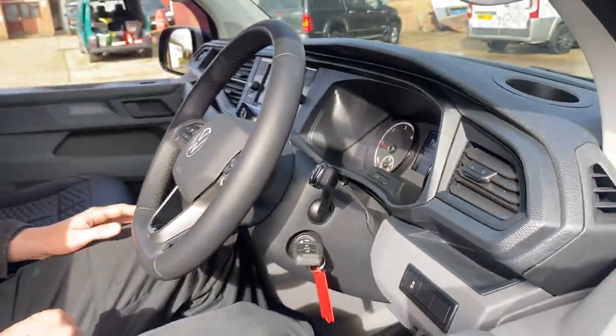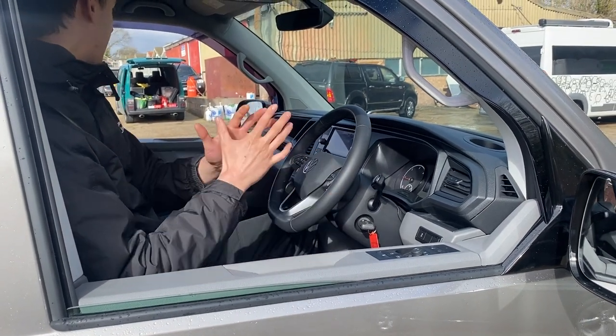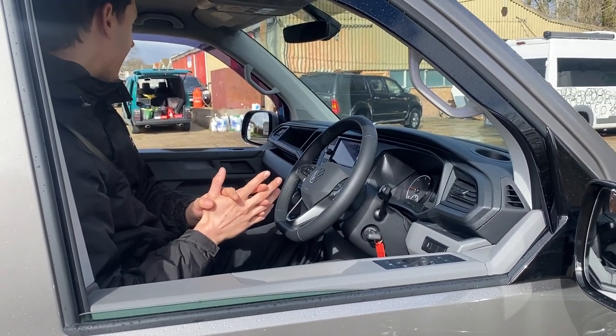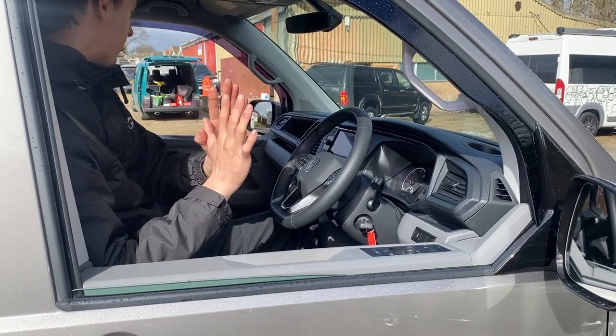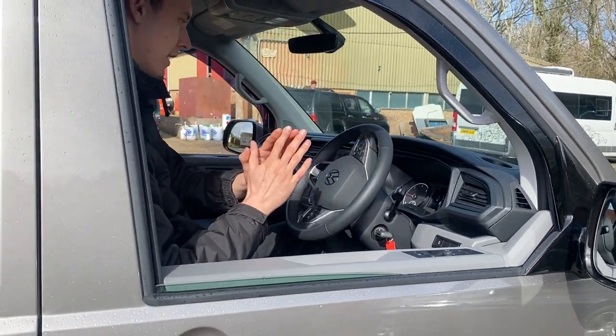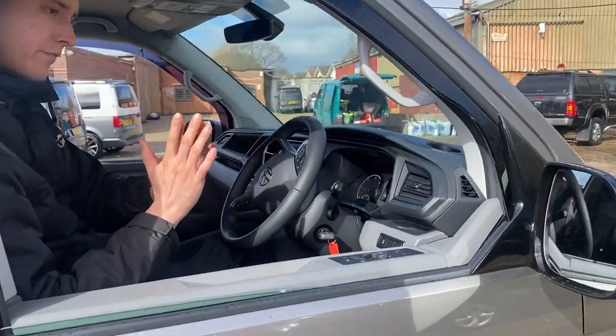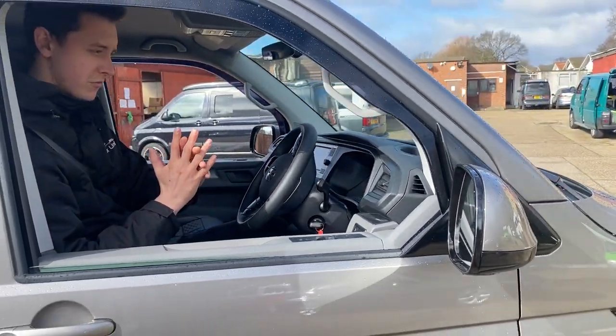So I'm going to select reverse gear. I don't have my hands on the steering wheel — I'm going to monitor my mirrors carefully. I've taken my foot off the brake with a little bit of throttle just to help it. Now it's automatically steering into the space; I'm monitoring the screen and monitoring my mirrors.